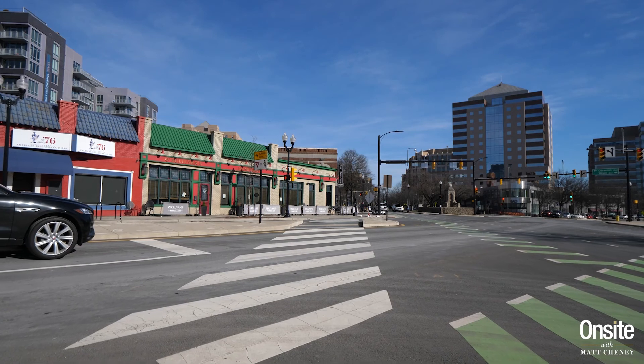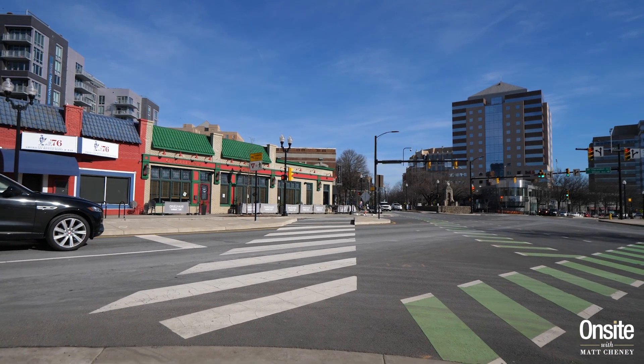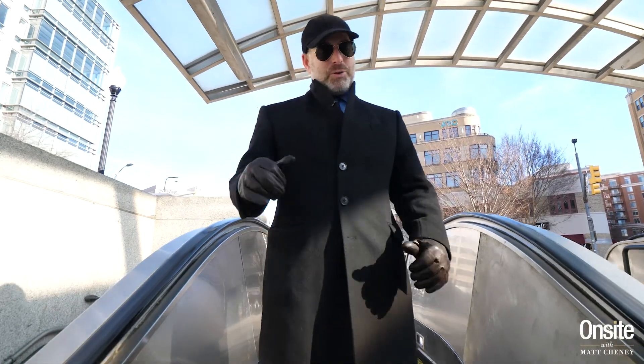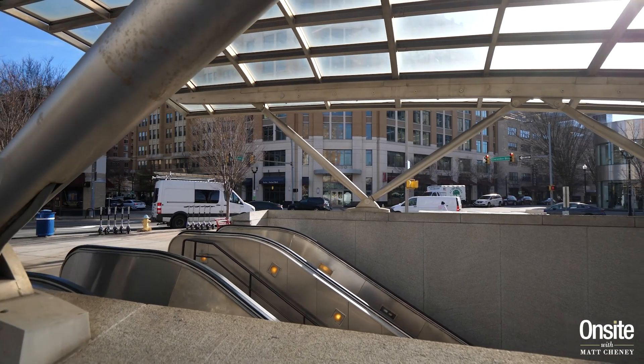There are two major vertical hubs: Courthouse to the east and Clarendon to the west. The zip code has two major metro stations on the Orange Line, with great access to downtown DC — one here in Clarendon and another in Courthouse.